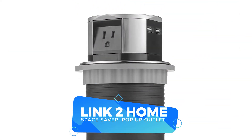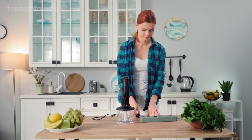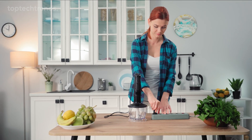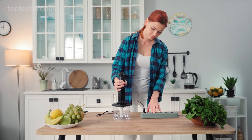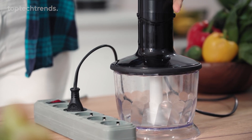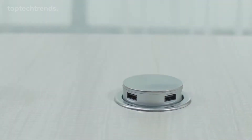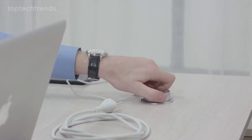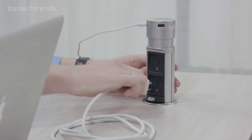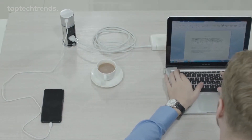Link to Home Space Saver Pop-Up Outlet. Picture this: your kitchen cluttered with gadgets and cords — it's a mess. But don't worry, we've got a solution. Just push that circle and like magic, you have two USB ports at your service. Need regular outlets? Just pull it a bit further and they appear, ready to power your devices.